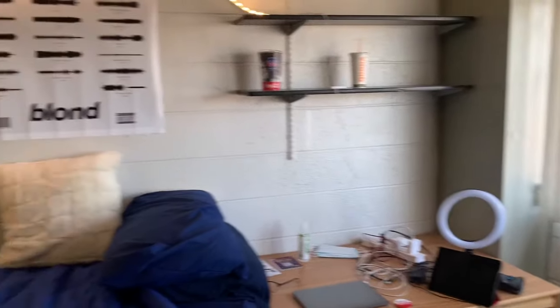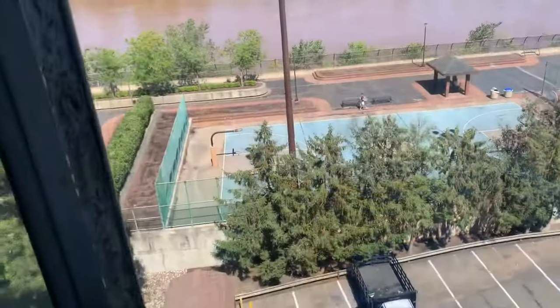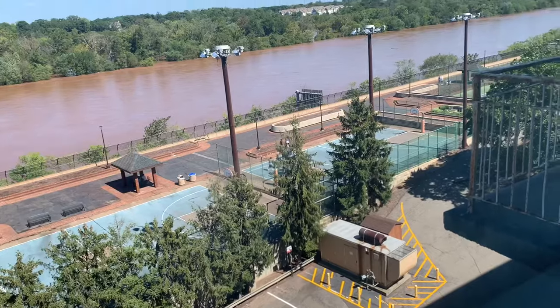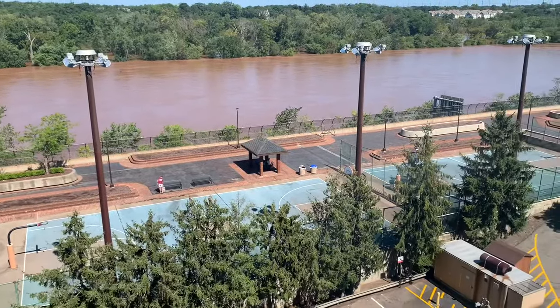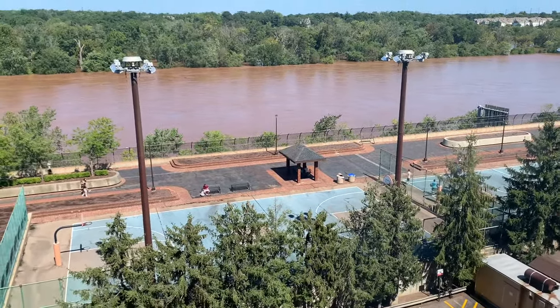And yeah, that's about it for my side of the room. Let's give a quick once over. Real quick, this is the view — you can see the basketball courts, the river, and the tennis courts are like way over there. Yeah, I really like this view. I'm really happy. I actually originally got a room that didn't have a view, but I changed it, and I'm very glad that I did.